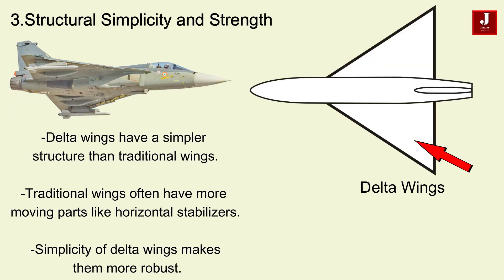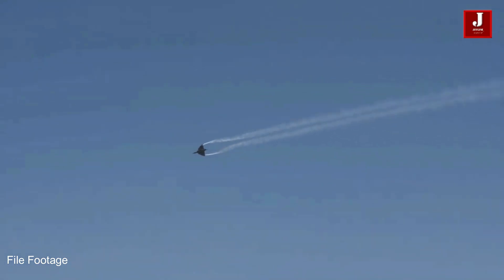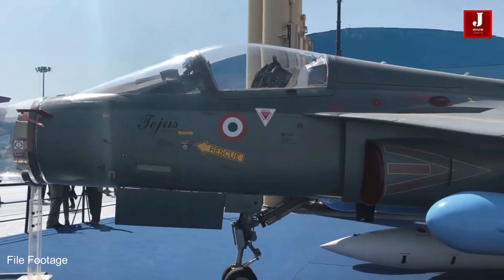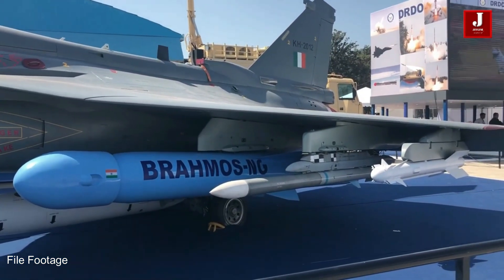Delta Wings are known for their simpler structure compared to traditional wing designs, which often require more moving parts like horizontal stabilizers. This simplicity makes them more robust and less prone to mechanical failure. The strong, straightforward design is ideal for aircraft that must operate in diverse and often challenging environments, such as those found in India's rugged and remote regions. Additionally, fewer moving parts translate to easier maintenance, an important factor for the Indian Air Force.